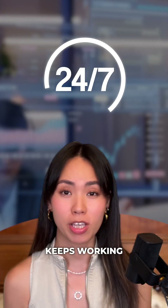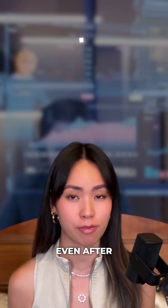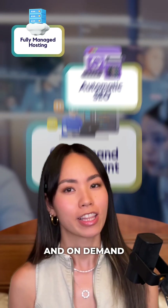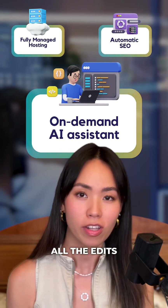What's crazier is your AI team keeps working for you 24/7, even after launch. So you get fully managed hosting, automatic SEO to drive traffic, and an on-demand AI system that handles all the edits and updates.